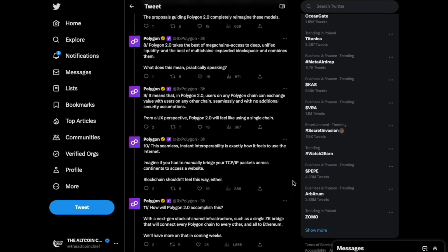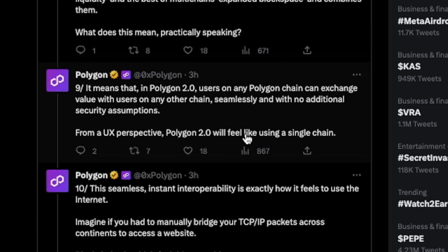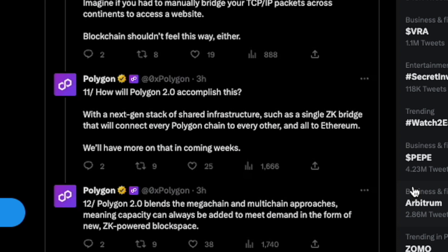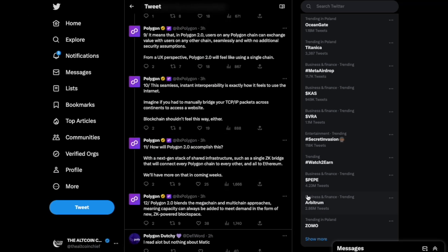Scalability is one of the biggest issues in crypto and blockchain because blocks fill up and transaction fees grow. Polygon 2.0, releasing soon, focuses on UX: users will be able to use Polygon chains and exchange value between them seamlessly with no additional security assumptions. Polygon 2.0 will accomplish this with a next-gen stack of shared infrastructure, including a single ZK bridge connecting every Polygon chain to every other and all to Ethereum.